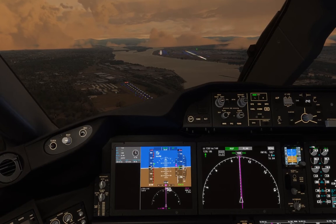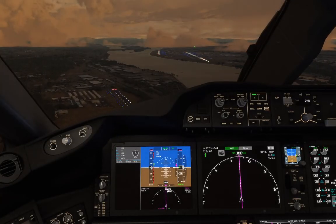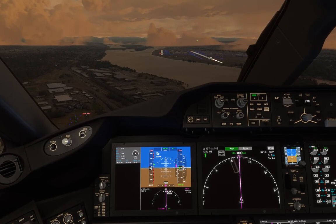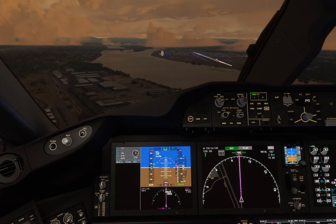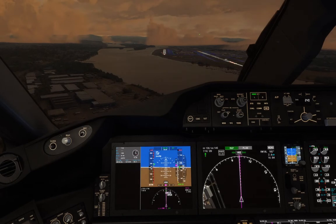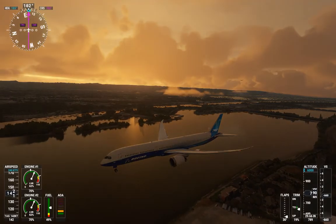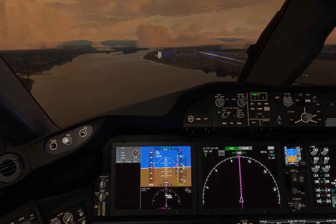UPS 2-4-7-4, exit runway when able. UPS 2-4-7-2, contact Portland approach on 1-2-6-decimal niner. Clear to land runway 1-0 right, number 3, Spirit Wings 5-4-6. 1-2-6-decimal niner, UPS 2-4-7-2. UPS 2-4-7-4 turn next taxiway.